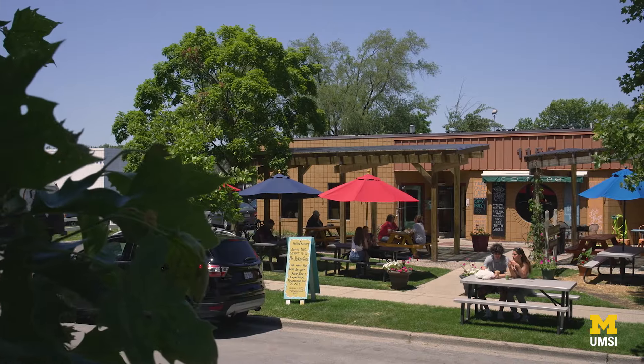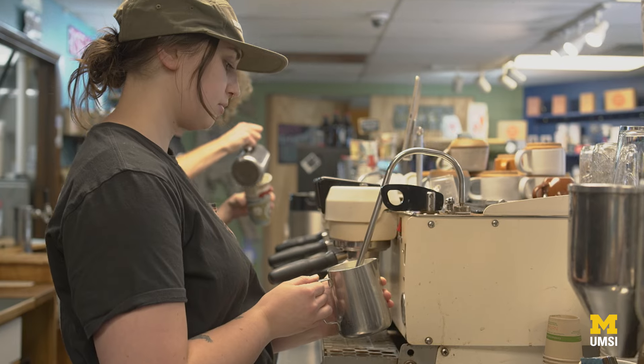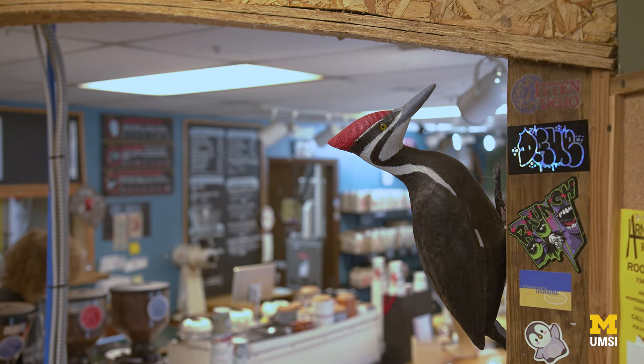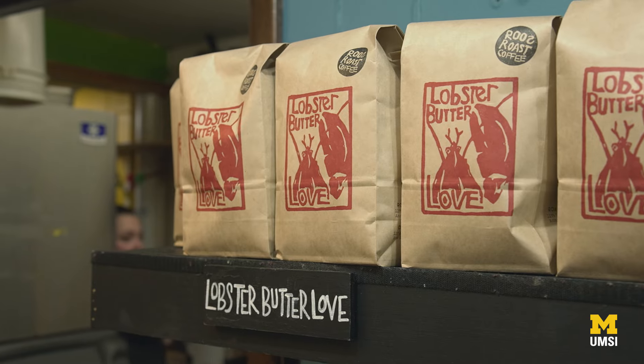Often coffee shops are sort of geared towards productivity and they might be very clean and white and stark, and Roos Roast just isn't that. It's colorful, it's vibrant, it's kind of chaotic, it's wacky. We want that to translate onto the website. We want customers to feel like when they visit the website they're experiencing what they love most about Roos Roast.